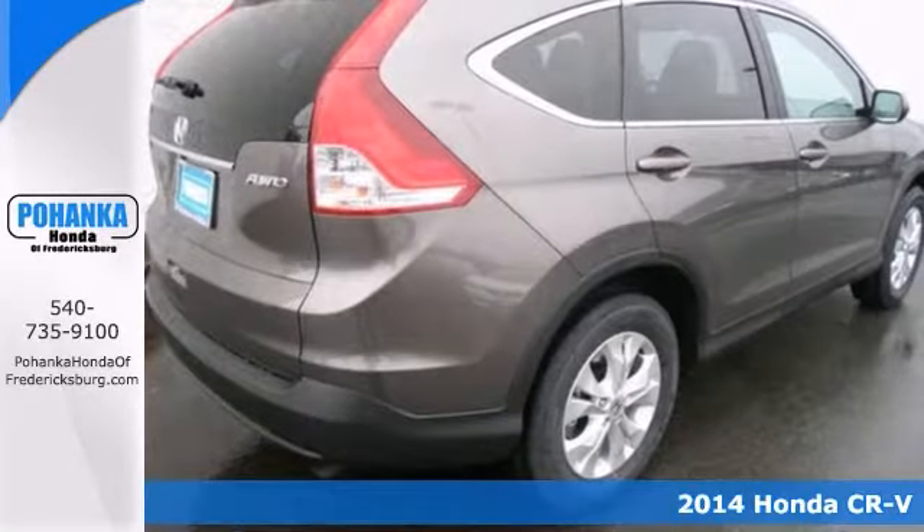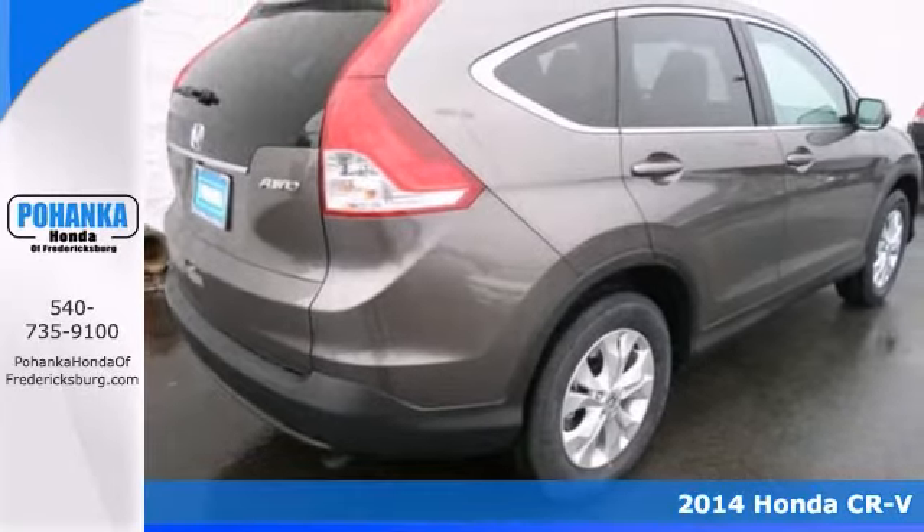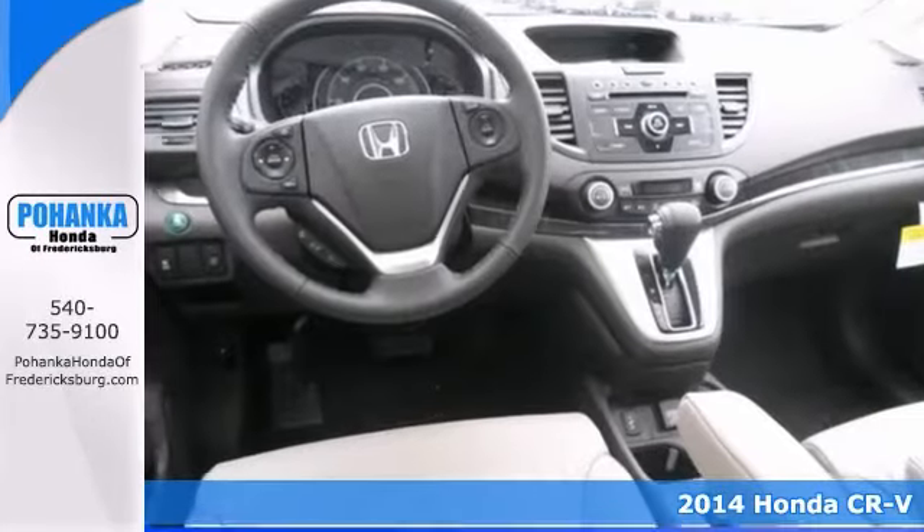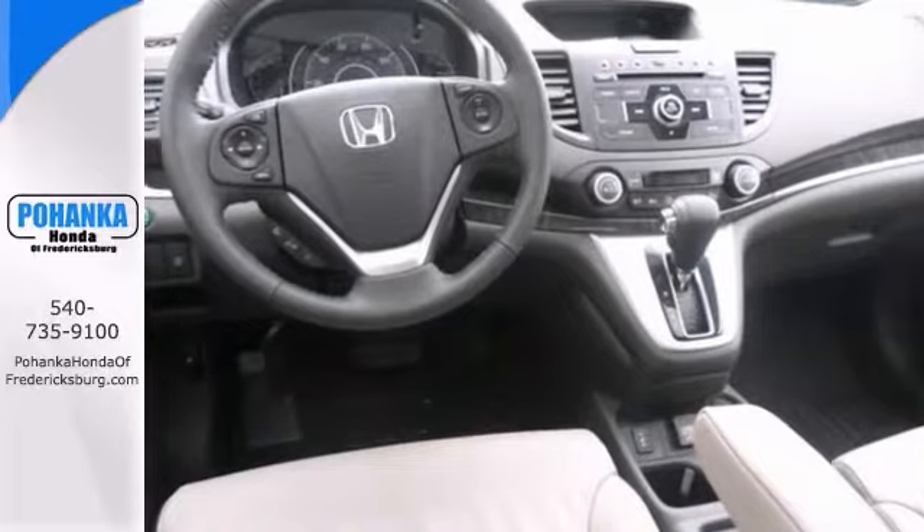You'll love this 2014 Honda CR-V. It has all-wheel drive, heated leather seats, a CD player and XM satellite radio, and it even has a power moonroof.